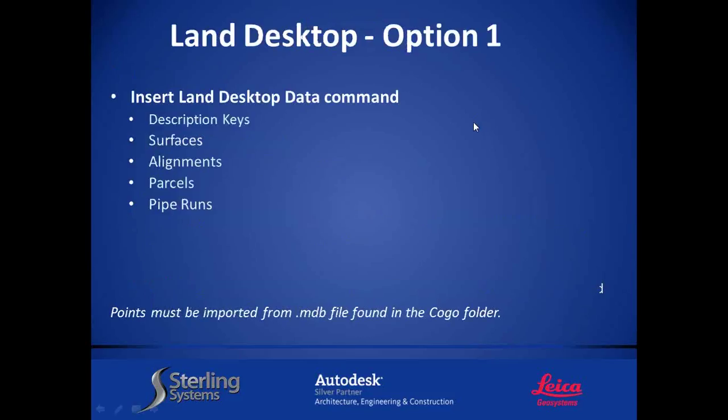There are two ways to bring Land Desktop information forward — and there is also competitive software you can bring forward. The first option is inserting Land Desktop data; there's actually a command that allows this. If you're in Land Desktop, you can also extract Civil 3D objects. I don't have Land Desktop installed anymore, but the good thing with this option is we don't even need Land Desktop running in the background. We can still bring the data forward — a client can just send their project. The second way is they send you an XML file.